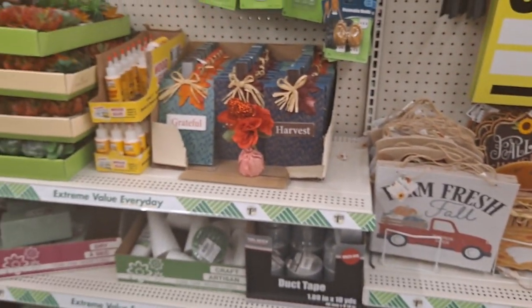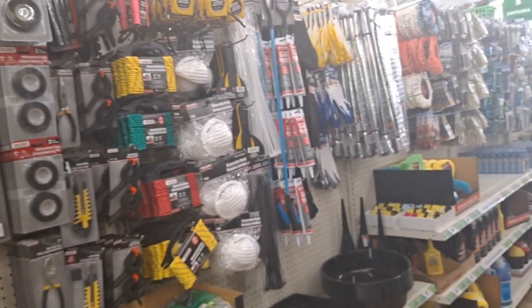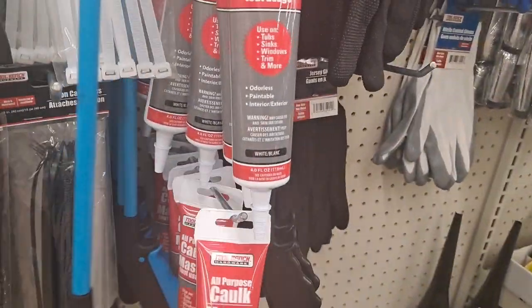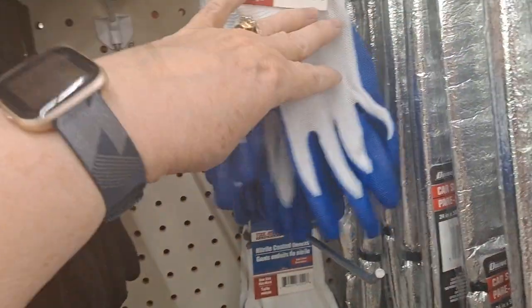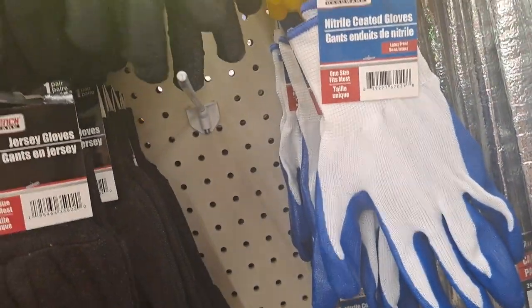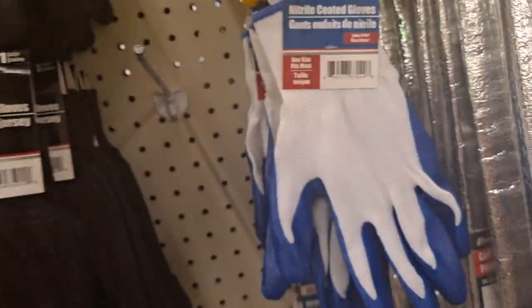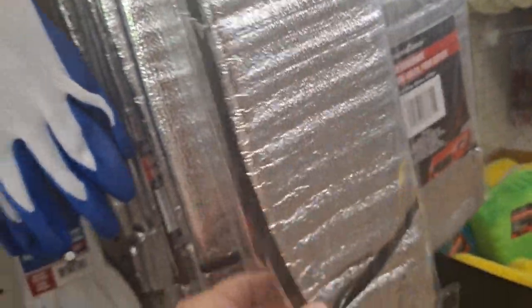There's duct tape, zip ties, all-purpose caulk. Here's the tool bench section — a tool bench coated product, these are super thin. And this is another tool bench product. Look at the sunshade for your car — nice.